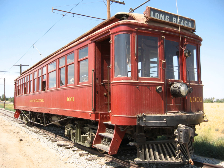Chicago Aurora and Elgin Interurban Car 320, built in 1914, is operated at the Midwest Electric Railway in Mount Pleasant, Iowa. Brooklyn Rapid Transit Streetcar 4547, built in 1906, sees regular operation at the Seashore Trolley Museum in Kennebunkport, Maine.